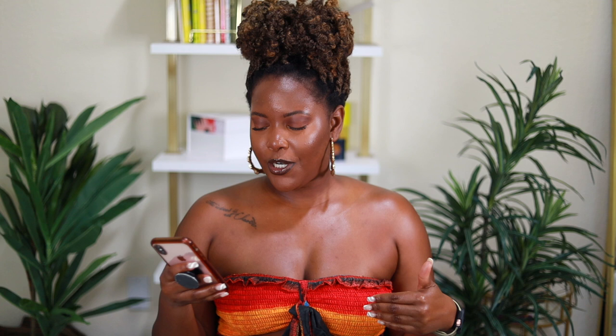I have the Paula's Choice Omega Complex Cleansing Balm — this is a repurchase. I got it in PR, used it to the very last drop, and it is phenomenal. When I have on a full face of makeup, this is the perfect thing to remove it. I can only get this on their site or at Sephora, so I put it in the cart along with the azelaic acid I mentioned before.